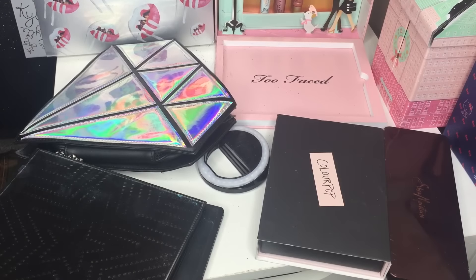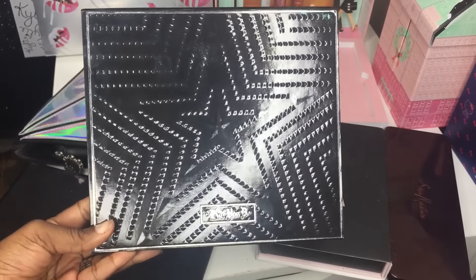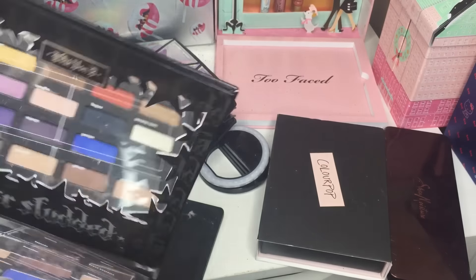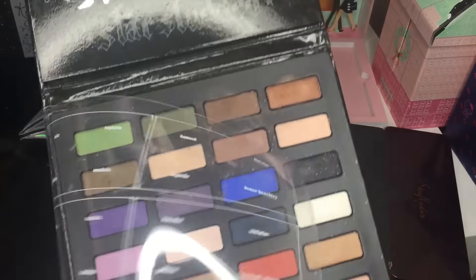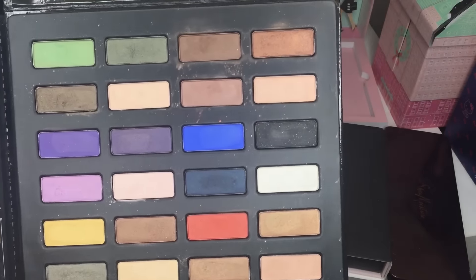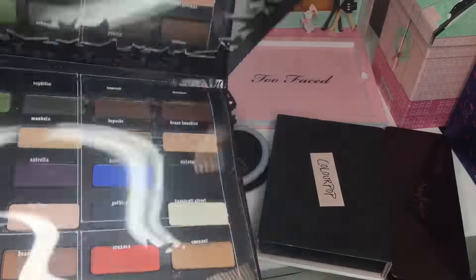The next thing I have to show you is what's on top of my vanity. I'm missing the Too Faced palettes because I'm saving those for a real versus fake video, which I'll record soon. First up is the Kat Von D Studded eyeshadow palette that I got in my group buy. I don't know if I'll ever use this, but I kind of just wanted it. That's what it looks like on the inside — I did swatches but never recorded the part two.